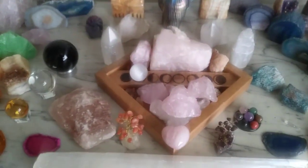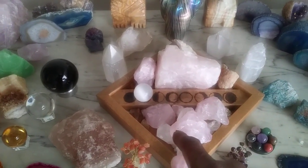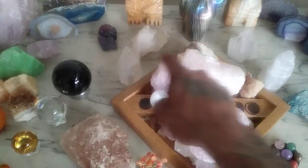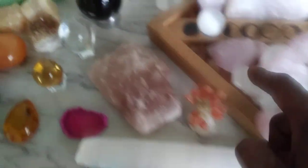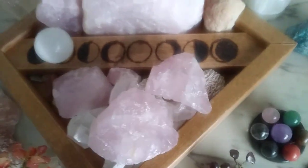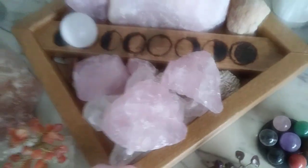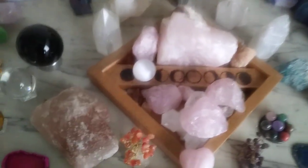And as you can see in the middle, this is my moon phase crystal grid. It shows the phases of the moon. I have rose quartz, geodes, clear quartz, moonstone, rainbow moonstone, and desert selenite rose, which is another form of selenite but found at the bottom of the ocean. And as you can see, I have all the phases of the moon.